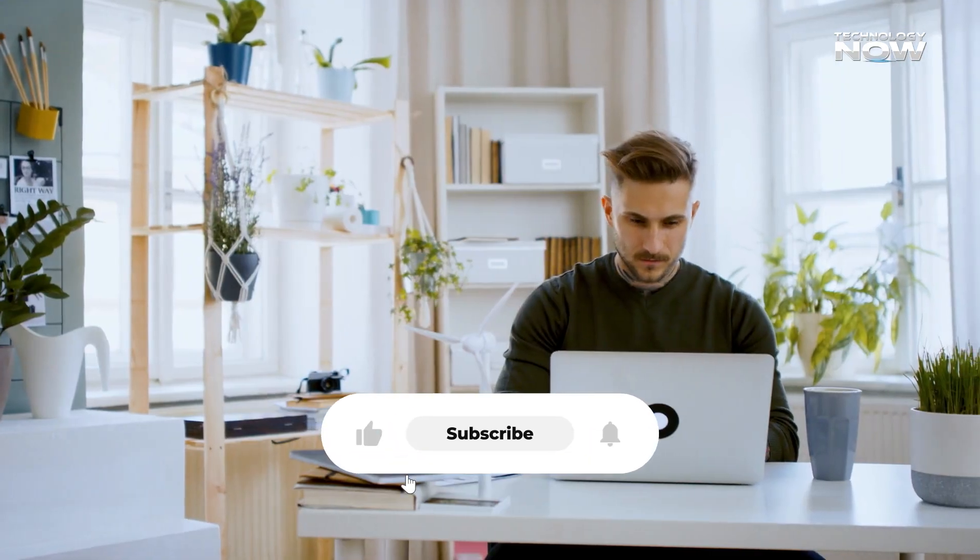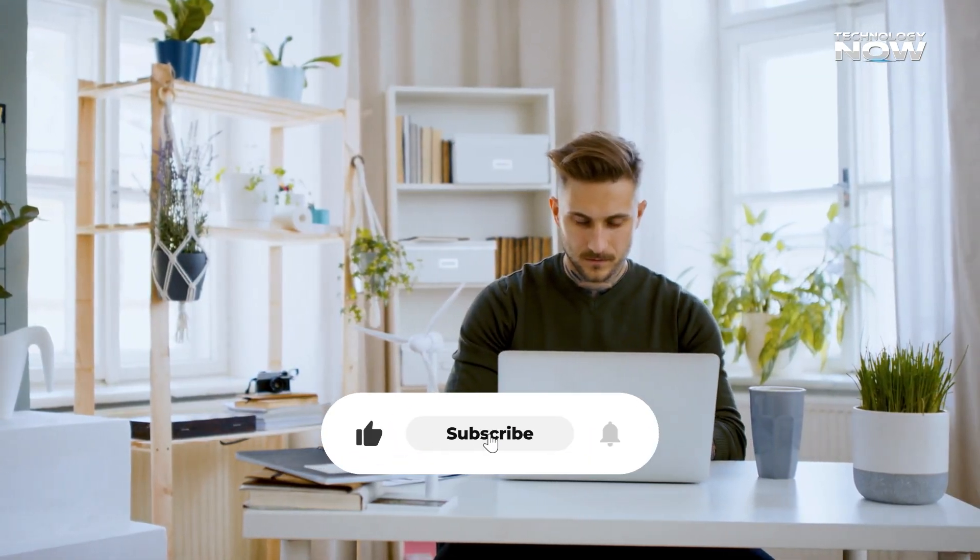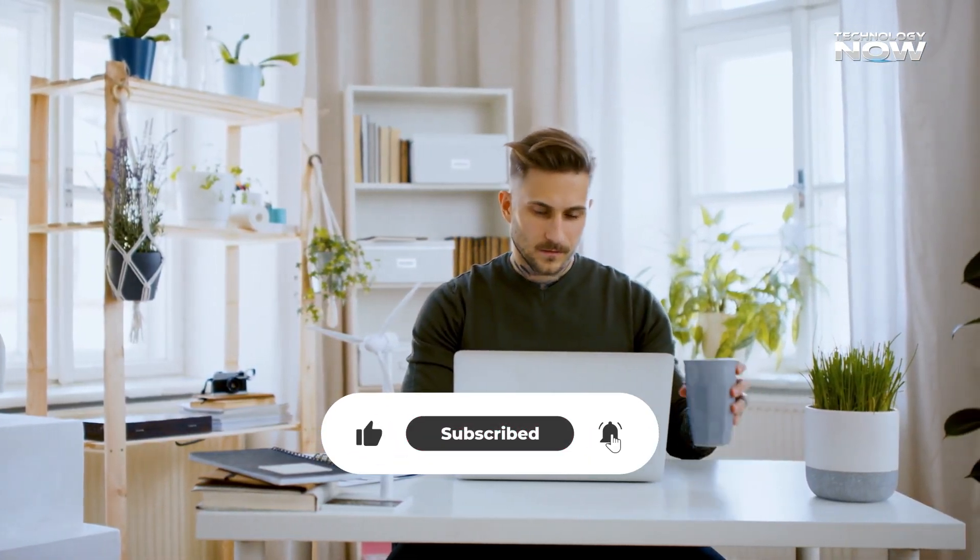We hope you enjoyed this video. If you did, don't forget to like, share, and subscribe to our channel. Thanks for joining.